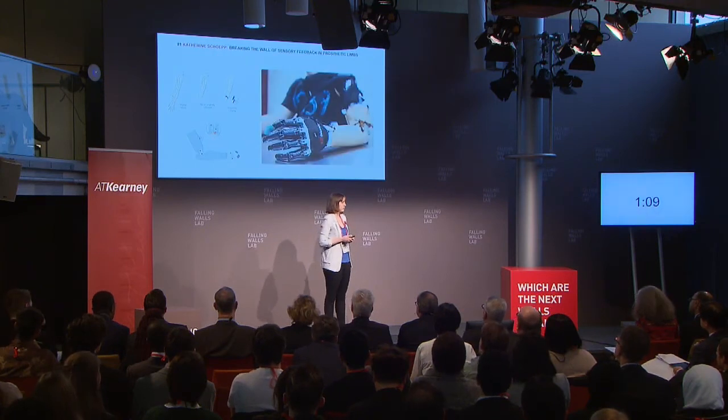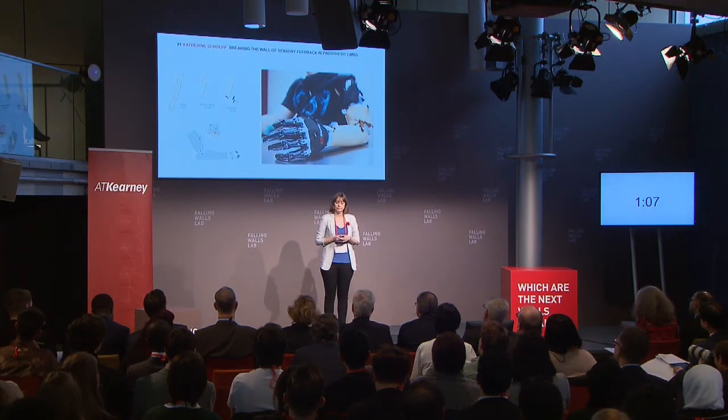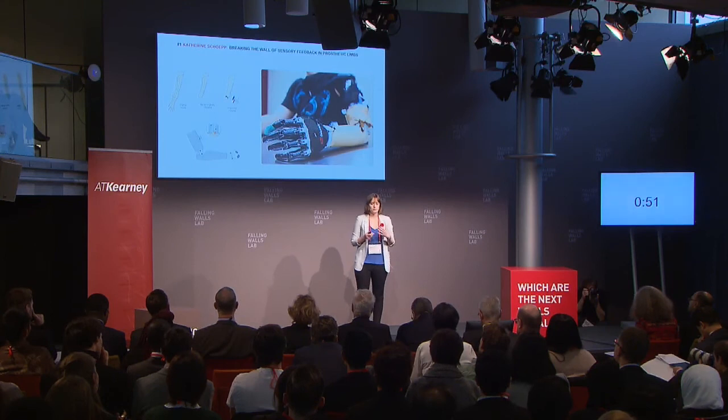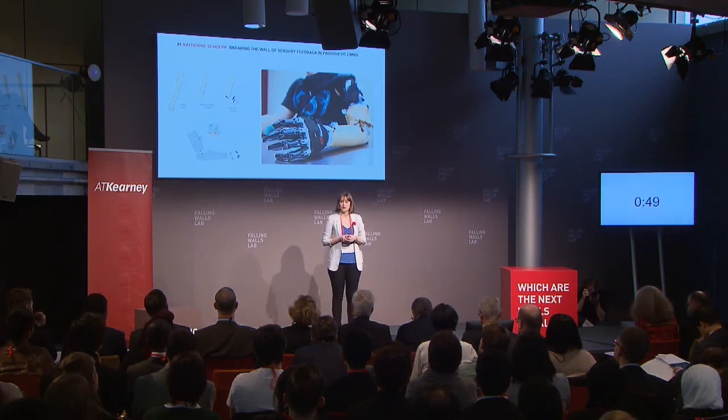Here you can see our tactor design integrated onto a commercial prosthetic arm. We were very fortunate to have an amputee volunteer come into our lab, try out the system, and at the end of the day we asked: would you want this integrated onto your daily prosthesis? His response was five out of five — yes, he would. This is very promising, and with some improvements, we hope to expand to a larger pool of volunteers, as well as look at take-home trials to see how this system interacts under normal tasks of daily living.